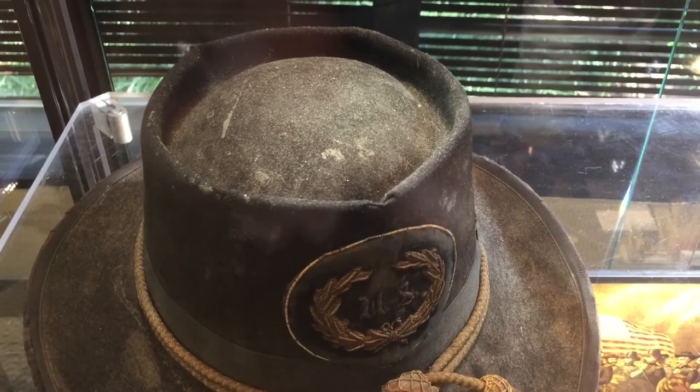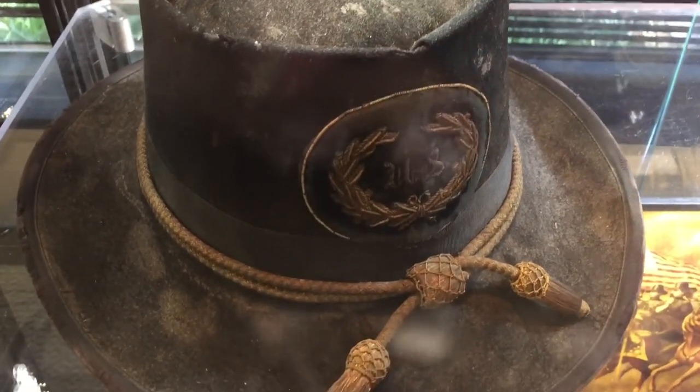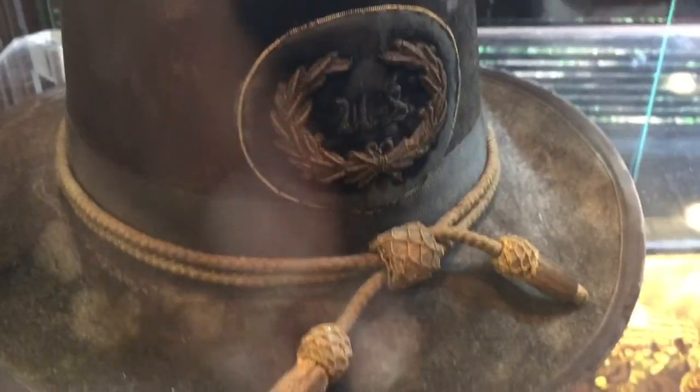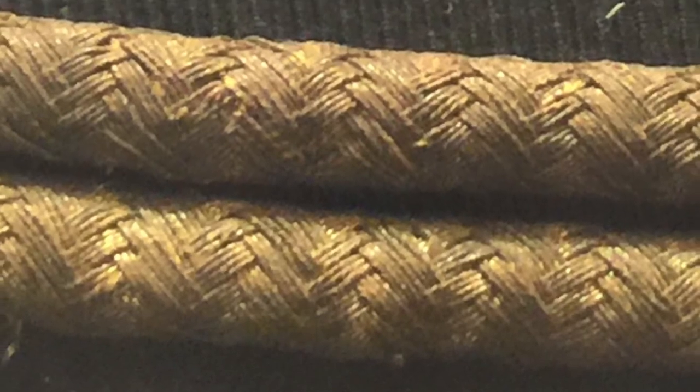I'll let you hear the actual auction in the background. This was a Model 1858 Cavalry hat. It was the exact type favored by General Sherman, and you'd expect that if he wore it for so long.